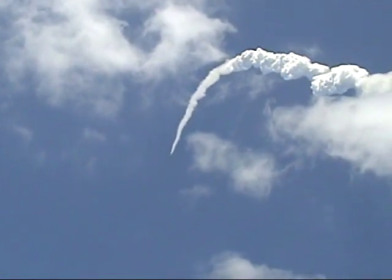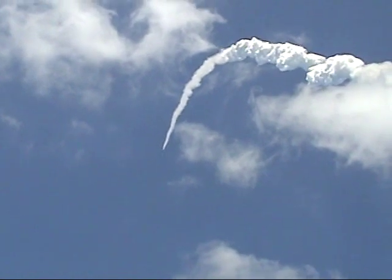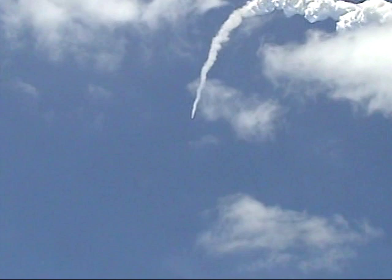Coming up on staging — the point at which the twin solid rocket boosters burn out and separate from the orbiter. There we go. There's your separation in front.